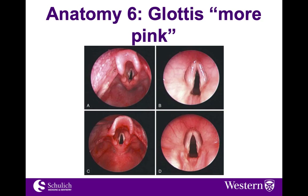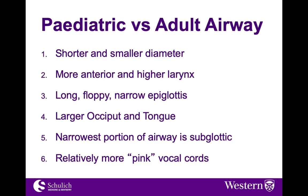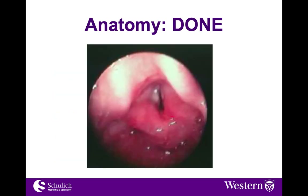In terms of the appearance of the glottis, it is much more pink in pediatric patients, as you can see in the pictures on the left. These are kids of different ages. The younger the patient, the more pink the cords can look, and they can be difficult to recognize if it's something you haven't seen before. To summarize the key anatomic differences in pediatric versus adult airways: shorter and smaller diameter prone to edema and obstruction, more anterior and higher larynx, long floppy narrow epiglottis, larger occiput and tongue by age, narrowest portion subglottic, and relatively more pink vocal cords.